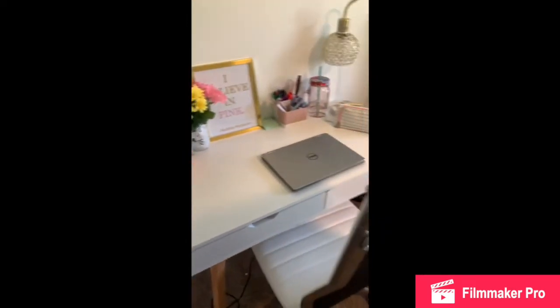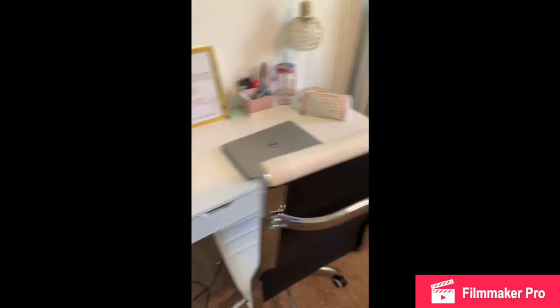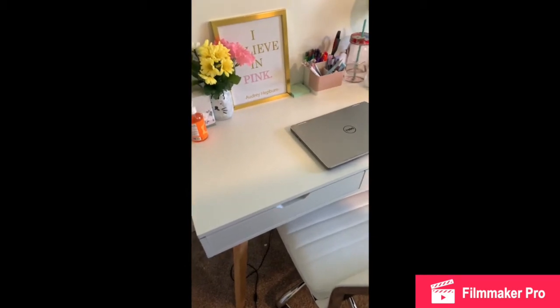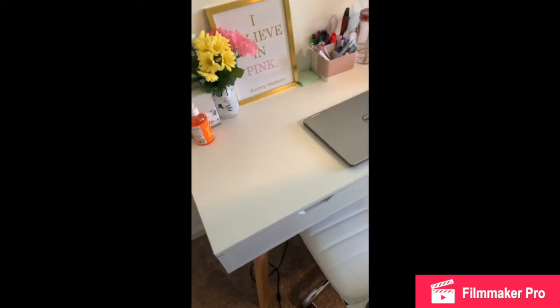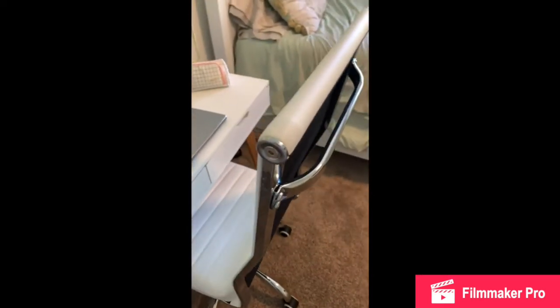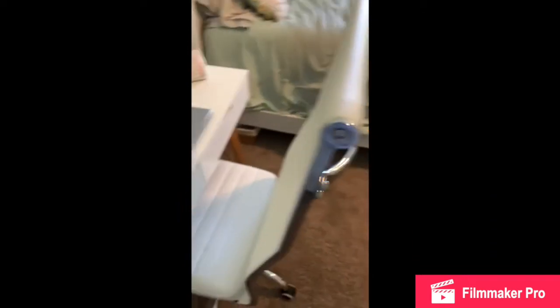So when you first walk into my room, this is my desk — the first thing you see. This desk is off of Amazon. I forgot what the brand name is, but if you just search up like 'cute white desk' on Amazon, it should come up. And then this is the chair, which is also off of Amazon. Just search up 'white office chair' and it might come up.